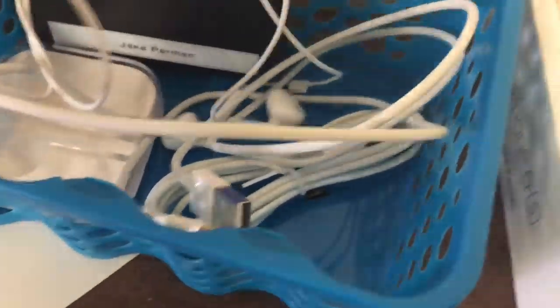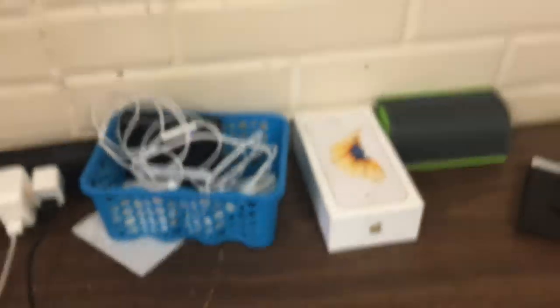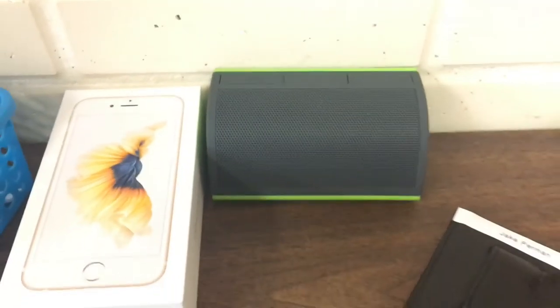We got some headphones, a couple extra lightning cables just in case, my speaker right here — a Bluetooth speaker — my wallet, and then we got here just a box of cords, it's pretty messy, and a random iPhone case.